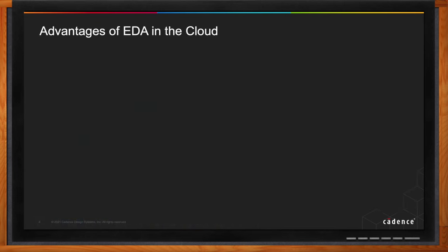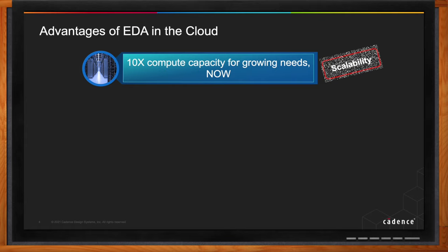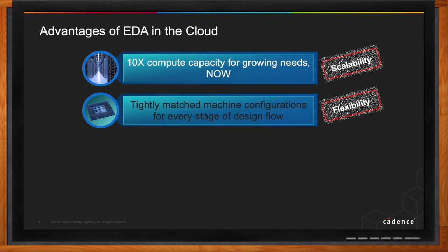Looking at EDA specifically, with increasing design sizes, complexity of advanced nodes, and faster time-to-market requirements, every design team is looking for scalability — one of the key benefits of moving to cloud. EDA flows extend the entire spectrum from simulation to implementation to verification. These different workflows require different core-to-memory ratios, and some require large memory footprints. On-prem, you only have access to a few machine configurations, whereas cloud provides access to multiple types of machines for every run.